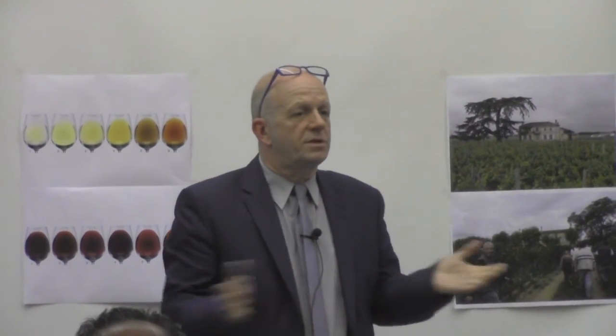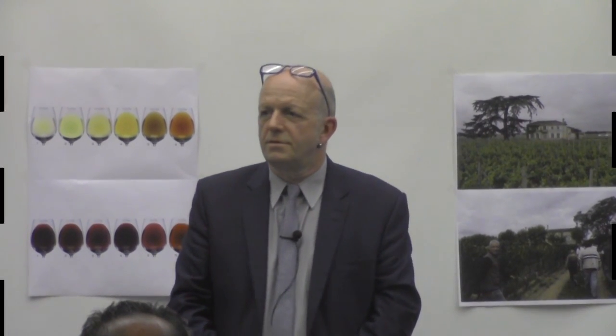That's kind of me done, guys. Have you got any more questions? Thank you ever so much. That was really good. Well done. Thank you.